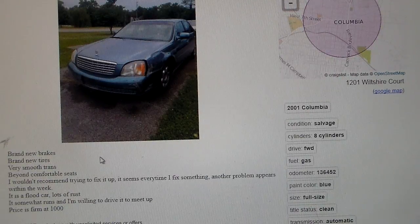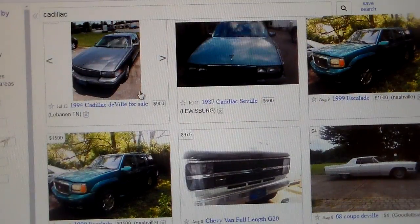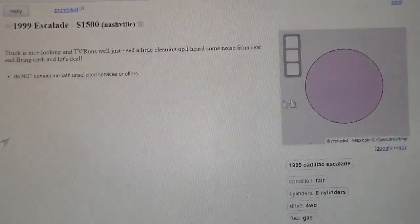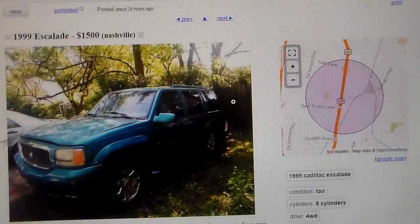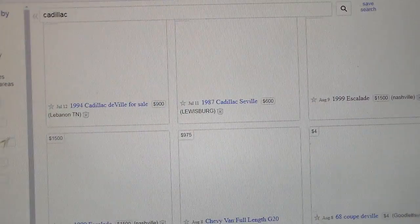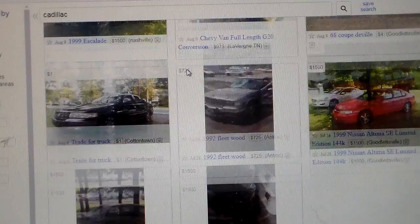Here's a 2001 DeVille being sold for parts — brand new brakes, brand new tires, very smooth trans, beyond comfortable seats. The seller says they wouldn't recommend trying to fix it up because every time they fix something, another problem appears within a week. Well, that's what happens when you drive a car engineered by Satan. It's a flood car with lots of rust, and it somewhat runs. Why would you buy something like that? If you just want to get rid of that much money, send it to me instead.